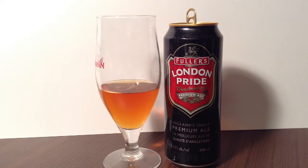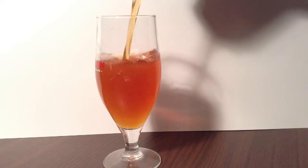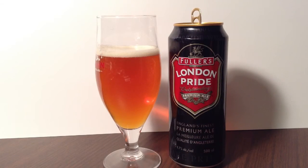You know what? That pour that I did, I didn't really get much head, so I'm going to finish off the can and see what can come up out of it. Nice, heavy, heavy, heavy. And we're not really seeing that much. But you know what? Whatever. Excellent beer. Cheers. Let's do this.